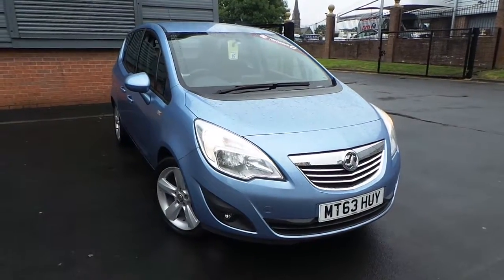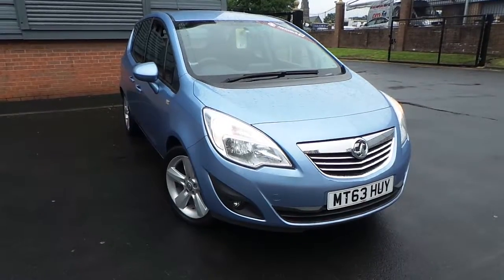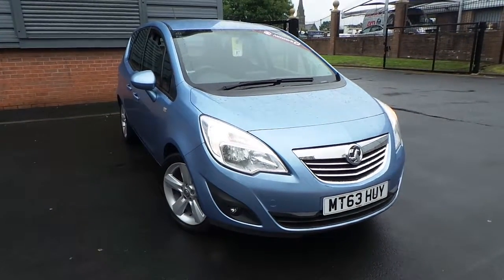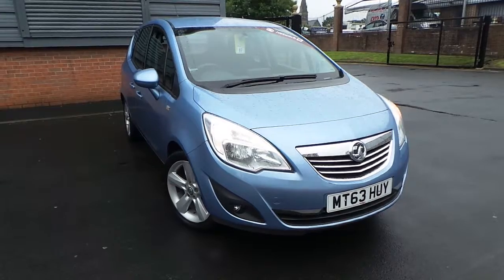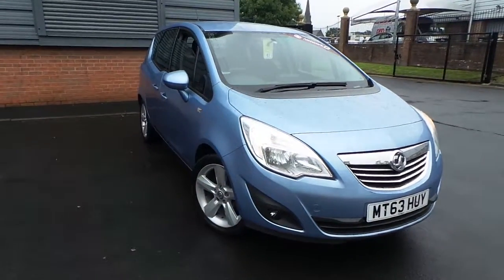Welcome to this vehicle presentation here at Pentacom Vauxhall in Rochdale. Today we have for you a 63 plate Vauxhall Mareeva, the 1.4 16 valve Techline finished in crinium blue.